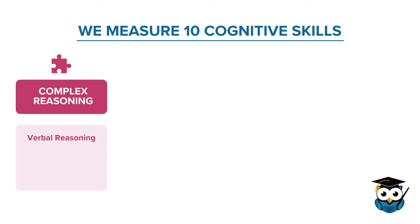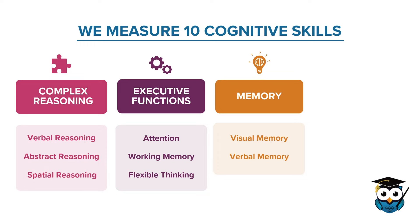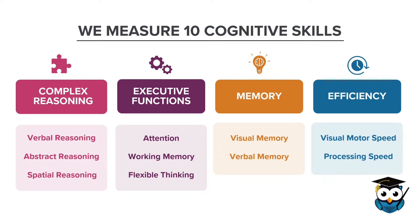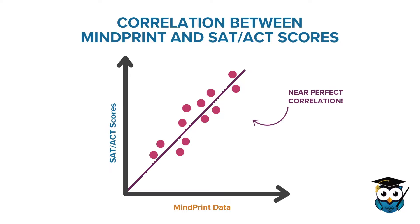Hi, thanks for tuning in. We measure the 10 cognitive skills most closely correlated to performance in school and standardized tests. It just so happens that the cognitive data we collect through the MyPrint assessment correlates with near-perfect consistency to SAT and ACT scores.